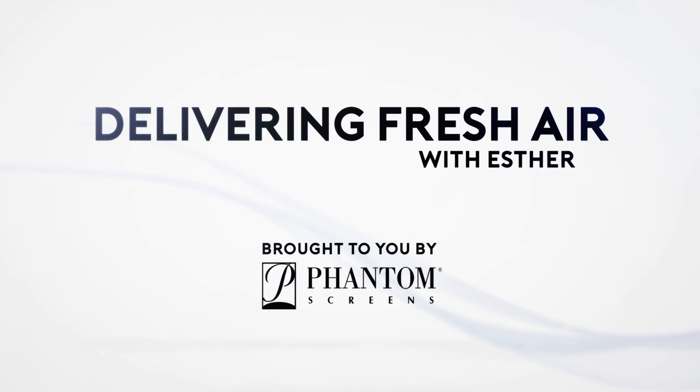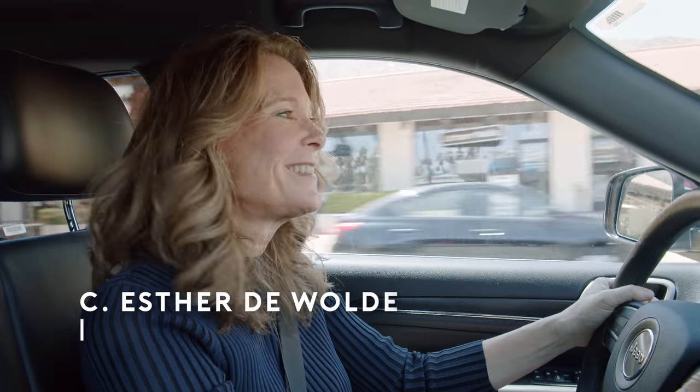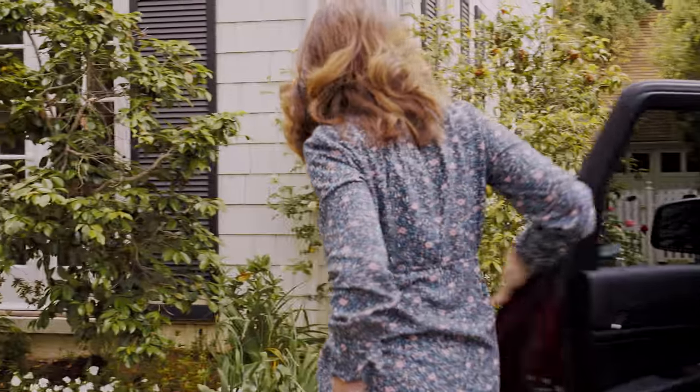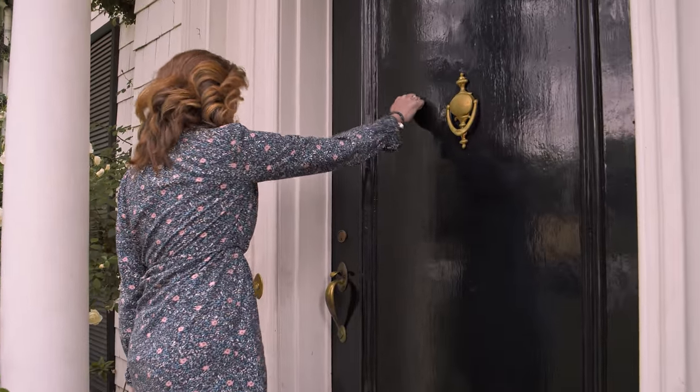Our goal here at Phantom Screens is to make life better, and our screens do just that. I wanted to meet our customers in person and find out how our screens will enhance their home and their lives. Our first stop is in Pasadena, California, where we'll meet Leslie and her 100-year-old home.